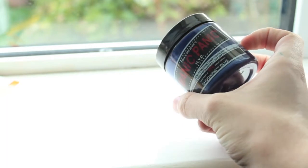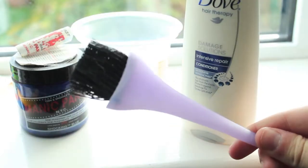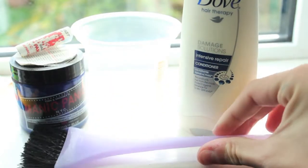First up you're going to need a container to put your mixture in. Next is your hair dye or product of choice. And some really nice conditioner — I really recommend using Dove because it's the perfect texture. Next you're going to need a tint brush to be able to apply your mixture.